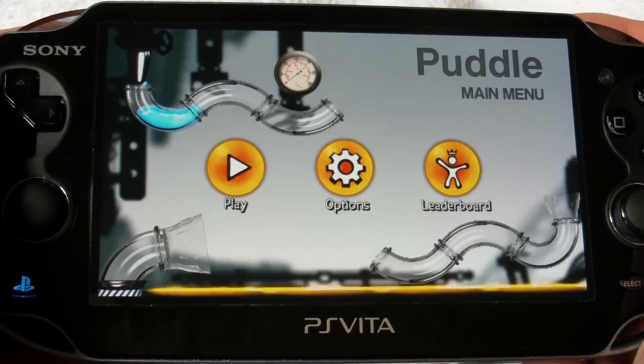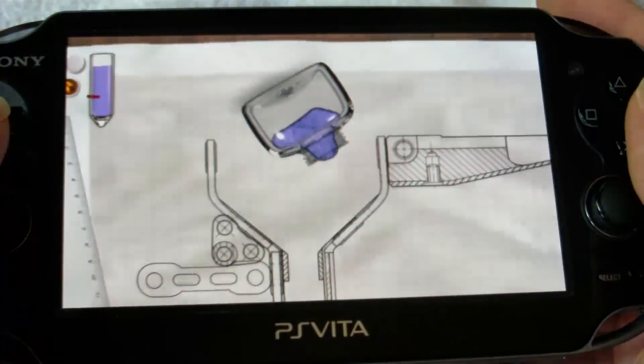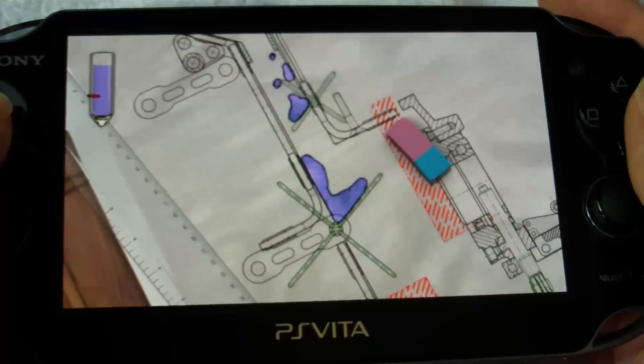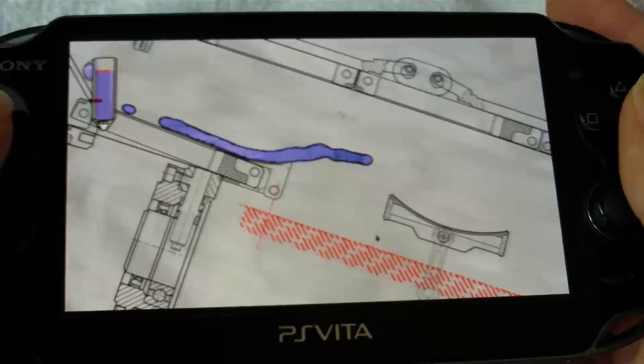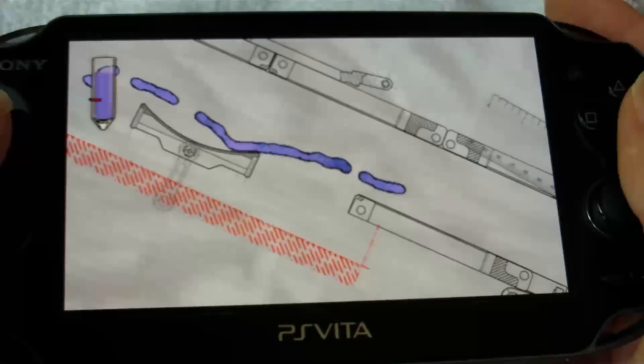Welcome everybody, GamerKingTario here and we've got another PlayStation Vita review for you guys. It's going to be the downloadable game Puddle, which can be found for $7.99 on the PlayStation Network. Physics based puzzle games have almost become a genre all their own, from casual games like Angry Birds to indie gold like World of Goo, to even big budget game of the year types like Portal.